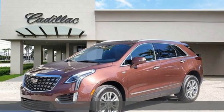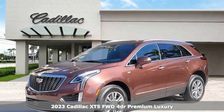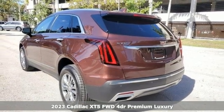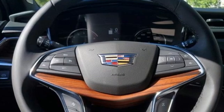It's a new 2023 Cadillac XT5. Smart and intuitive, driving this XT5 will feel like second nature. It comes with all the amenities you need.